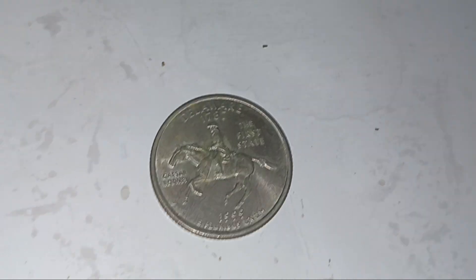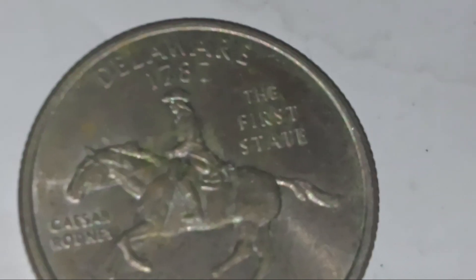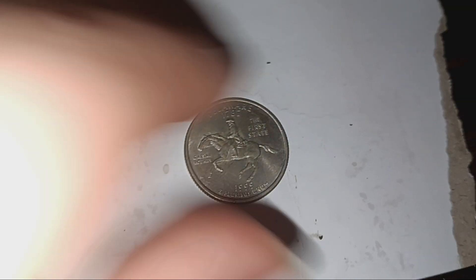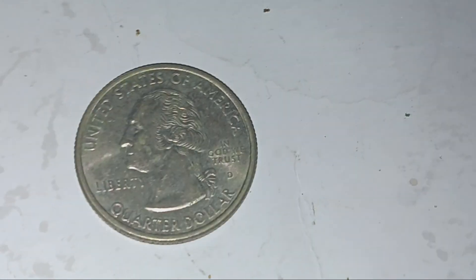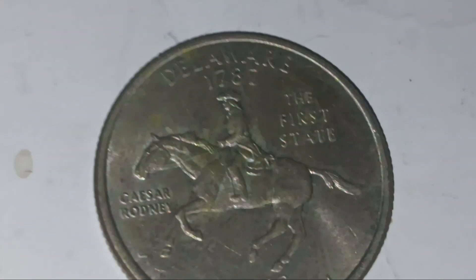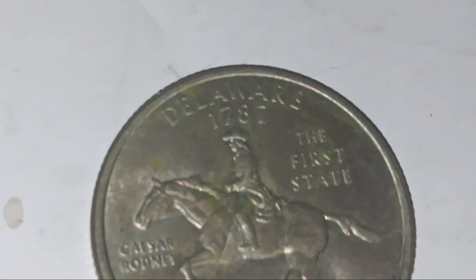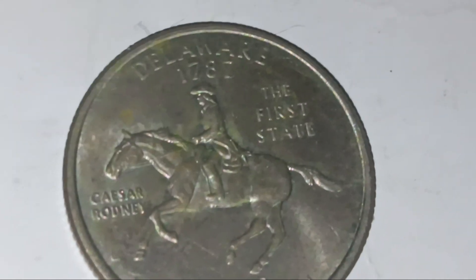Hey everyone, time for another coin video, another episode of the series. This time we have a 1999 Denver clad Delaware state quarter. This is the first state quarter ever made — the first issue.